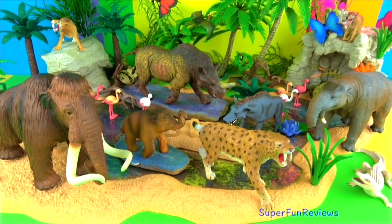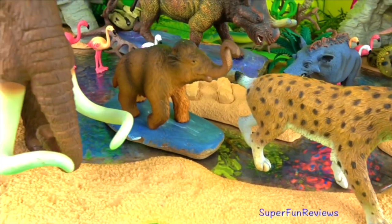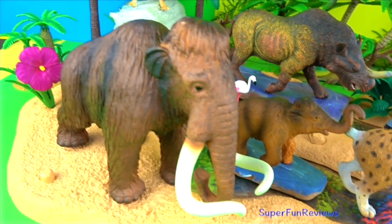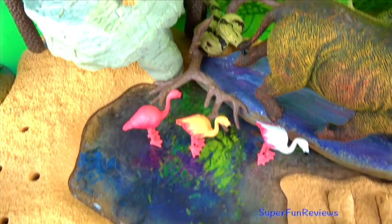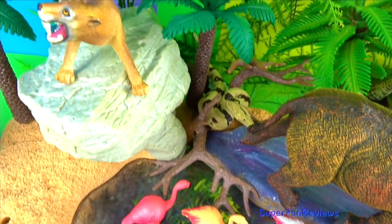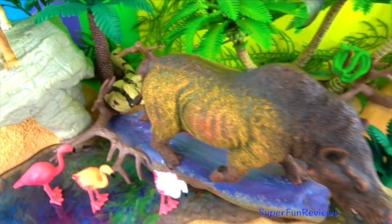Hi, it's Kiri. Today I have more prehistoric animals including Smilodon, a mammoth and her calf. Give a thumbs up if you like prehistoric animals. A sabre-toothed cat — my favourites are Smilodon and the mammoth.